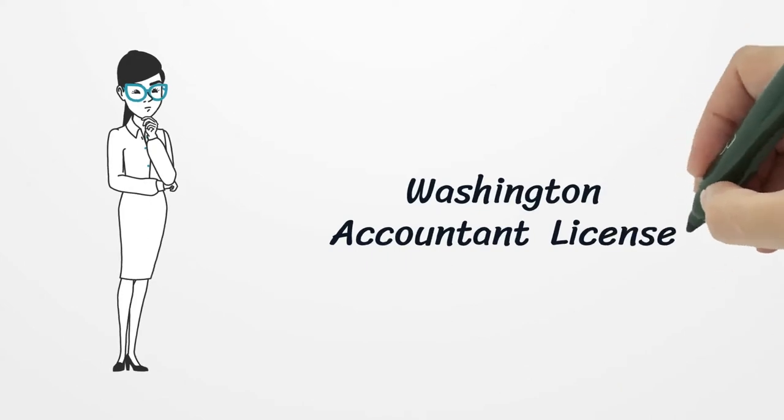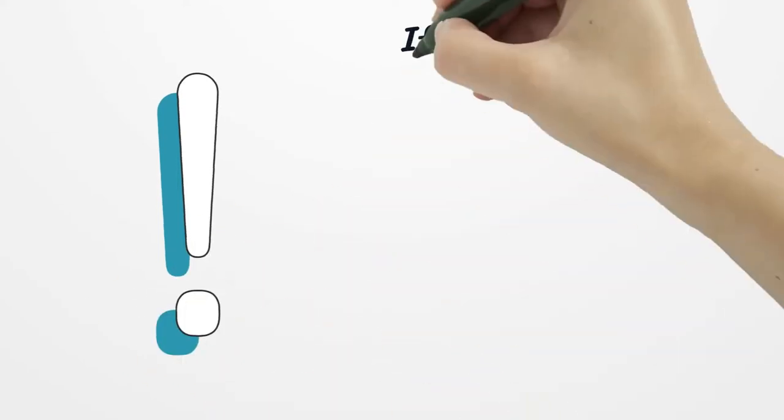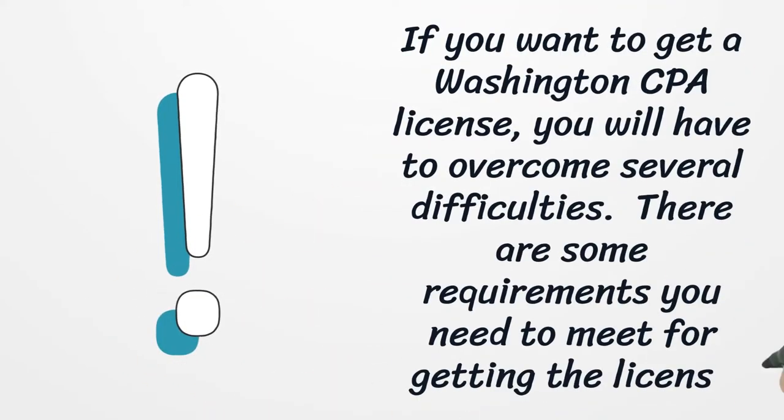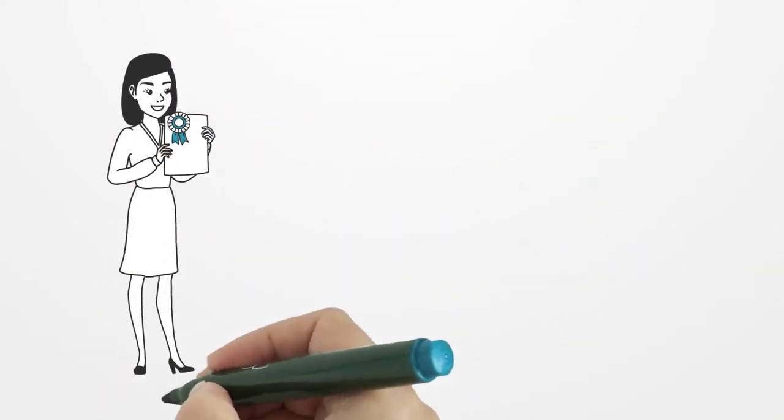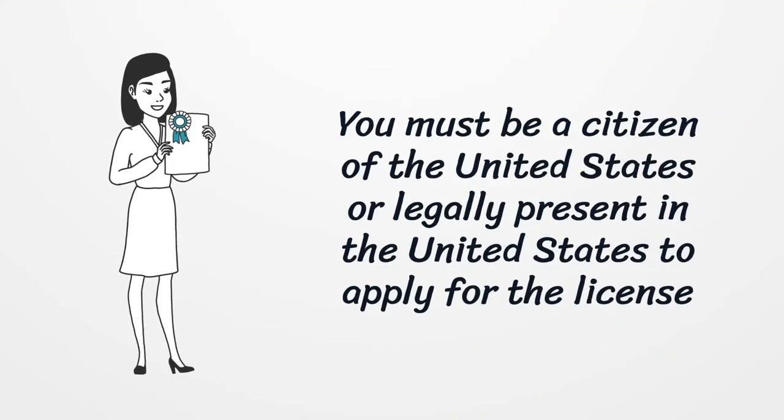Washington Accountant License. If you want to get a Washington CPA license, you will have to overcome several difficulties. There are some requirements you need to meet for getting the license. You must be a citizen of the United States or legally present in the United States to apply for the license.